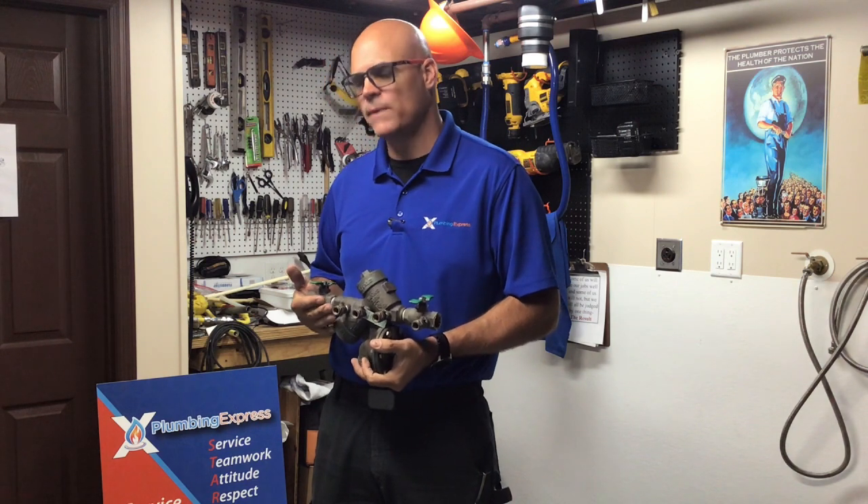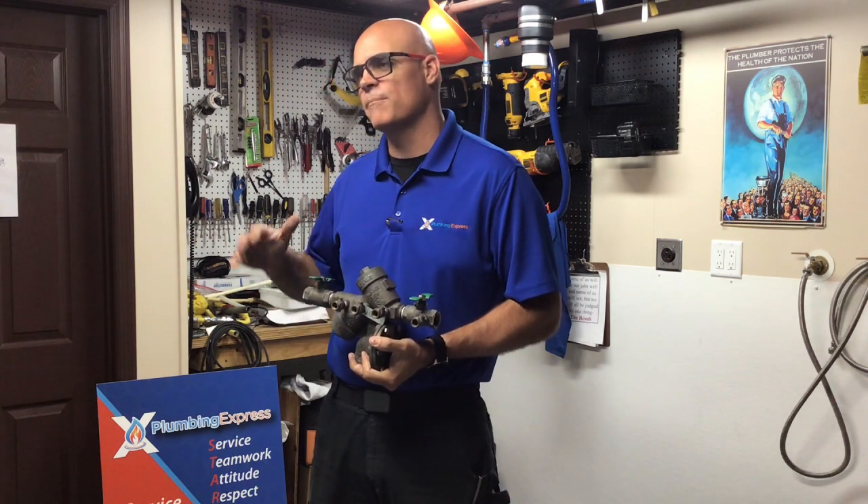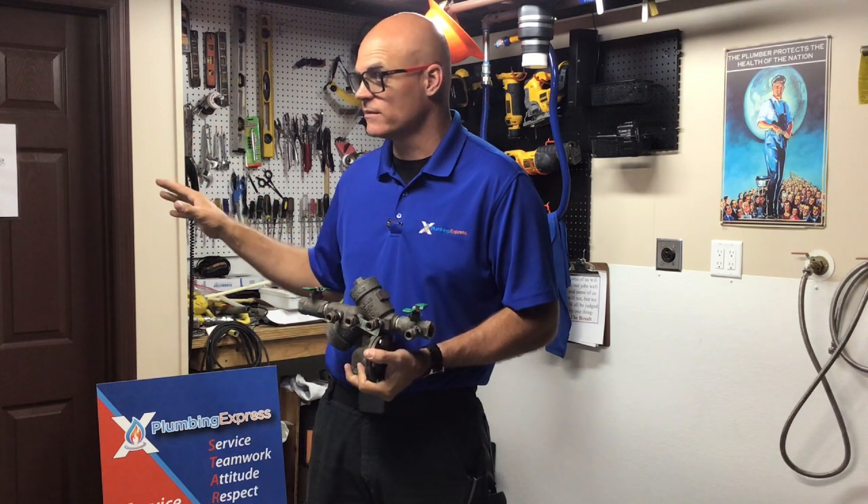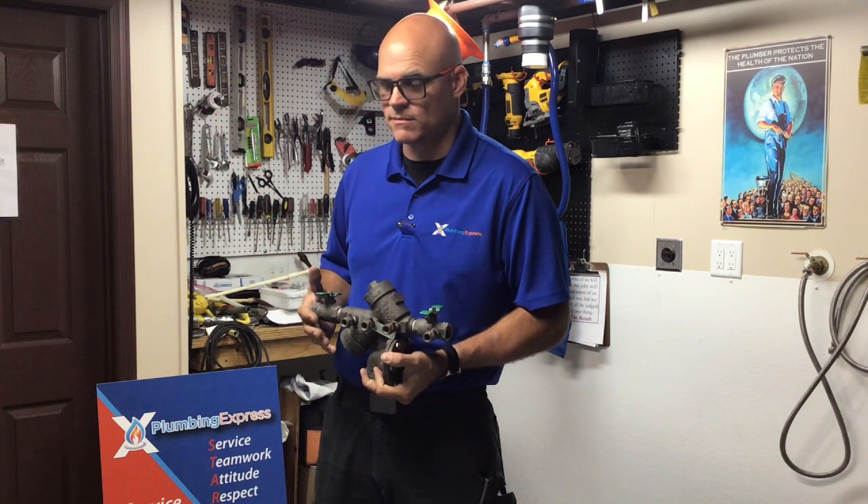Why is that important and how does it do the protection? Well, the backflow preventer acts as a check valve — it makes it so that every bit of water that goes into your house has to stay in your house and not come back into the system.